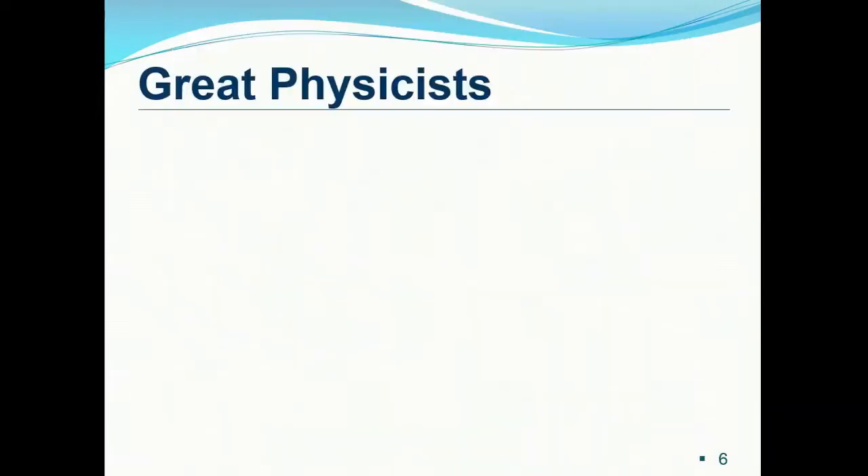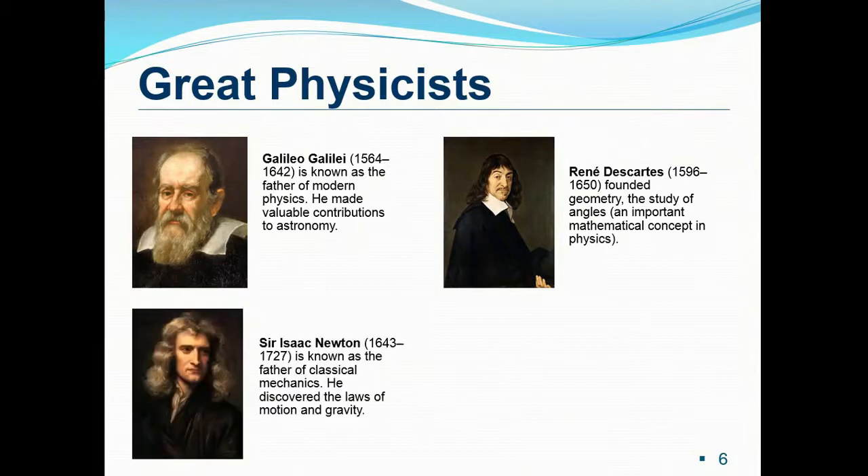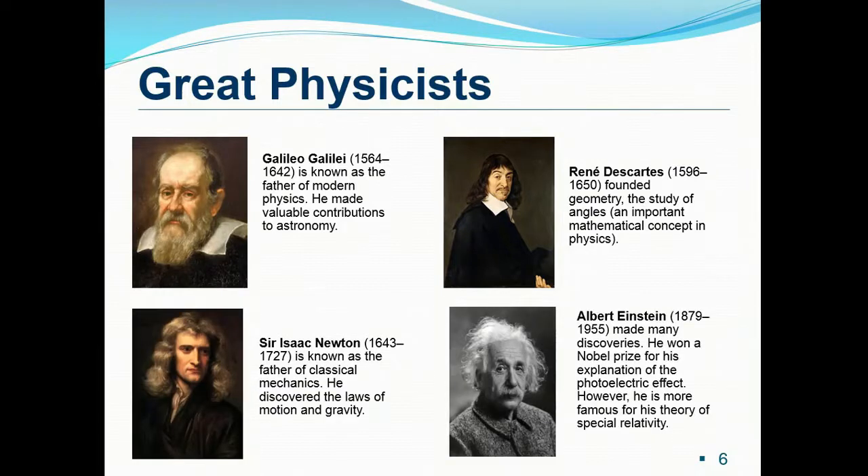Moving on, just to share a selection of physicists who have made an impact in our lives: Galileo Galilei, René Descartes, Sir Isaac Newton, and Albert Einstein.